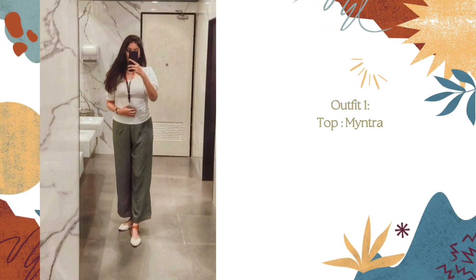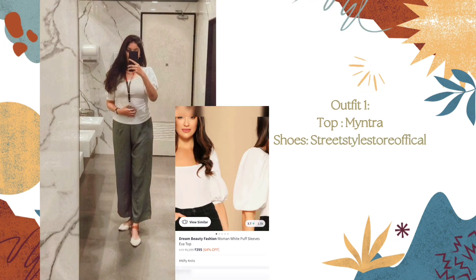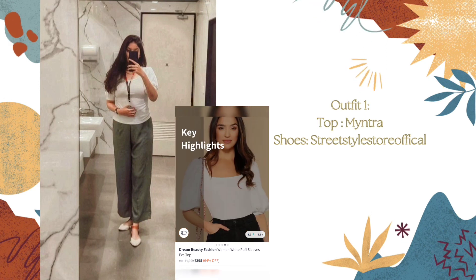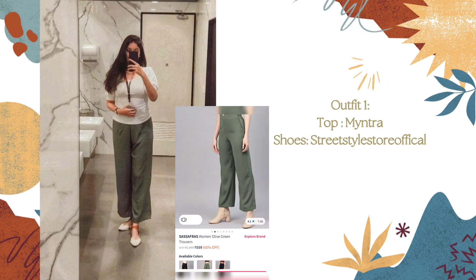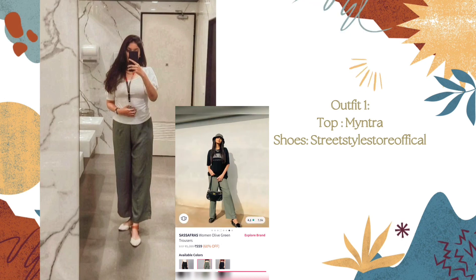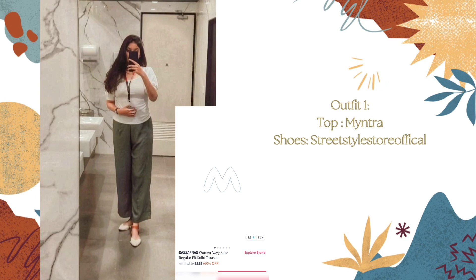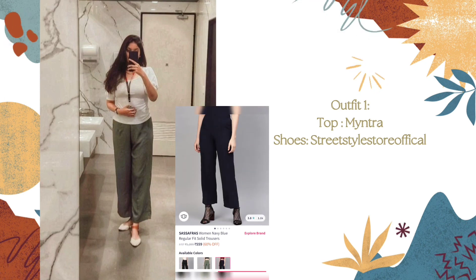The first outfit — I am wearing a top from the brand Dream Beauty Fashion. The price for this one is around 450 rupees and I'm wearing size medium. Basically this is a square neck top with cute short puff sleeves. The material is polyester, but it's actually a good one — I tried this brand for the first time and the material is quite good.